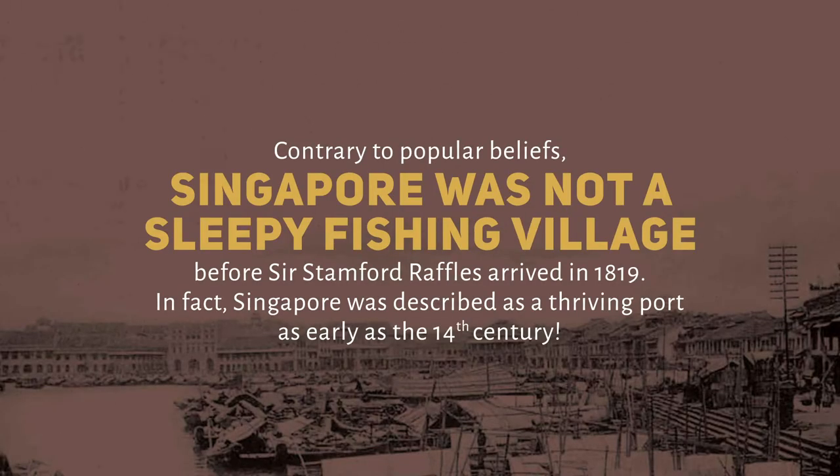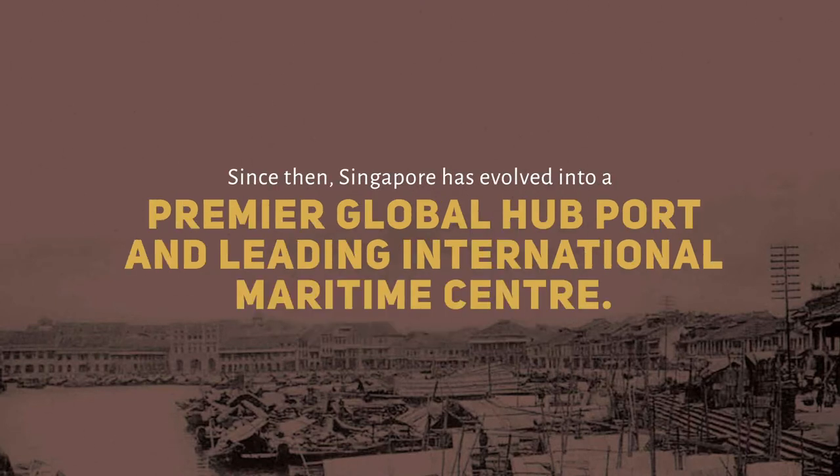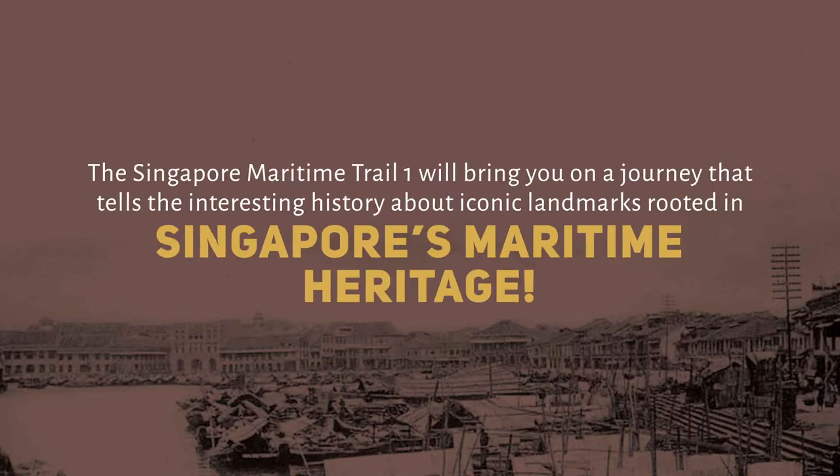Contrary to popular belief, Singapore was not a sleepy fishing village before Sir Stamford Raffles arrived in 1819. In fact, Singapore was described as a thriving port as early as the 14th century. Since then, Singapore has evolved into a premier global hub port and leading international maritime centre.